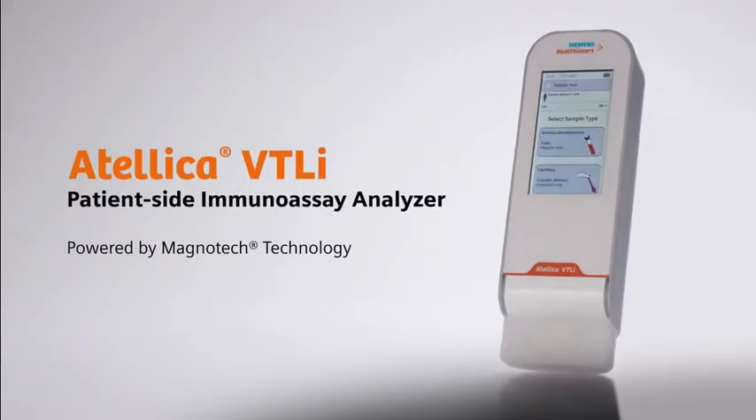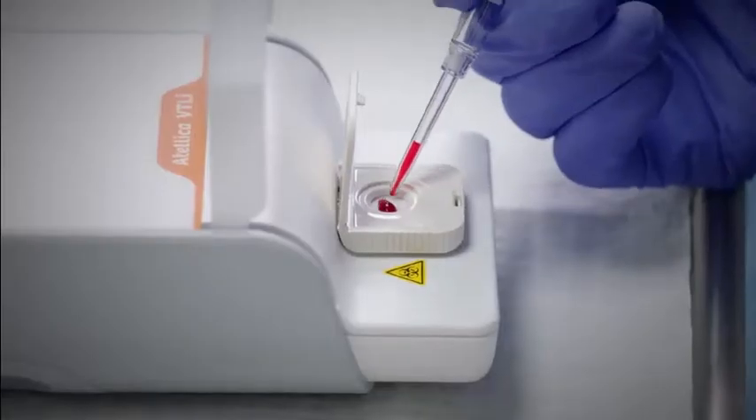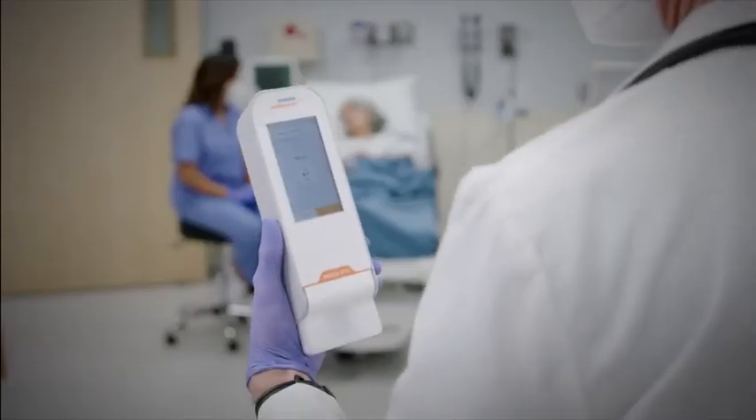With the Atelica VTLI Patient Side Immunoassay Analyzer, powered by Magnatec technology, clinicians are delivered lab-quality, high-sensitivity cardiac troponin I results at the speed of care.